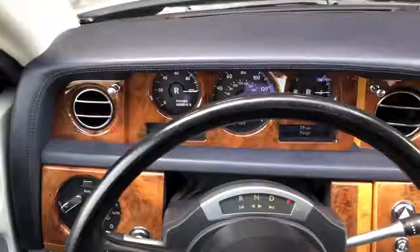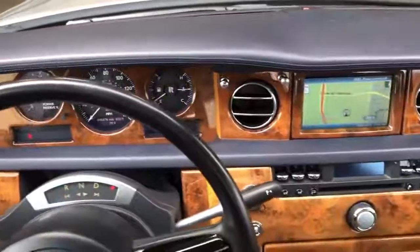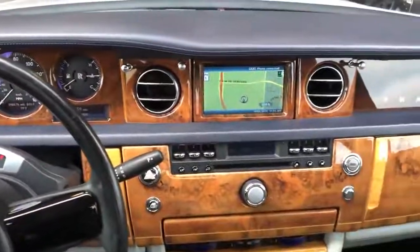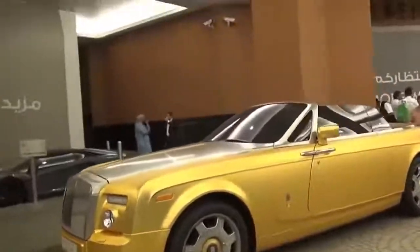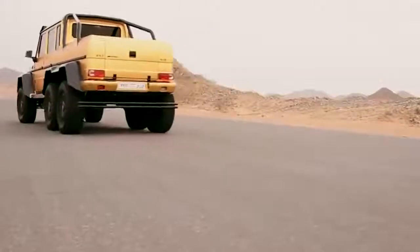The luxurious interior of the Rolls-Royce Phantom Coupe is decked out in the finest leathers, woods, metals, and fabrics. It really is the finest saloon car on the market.